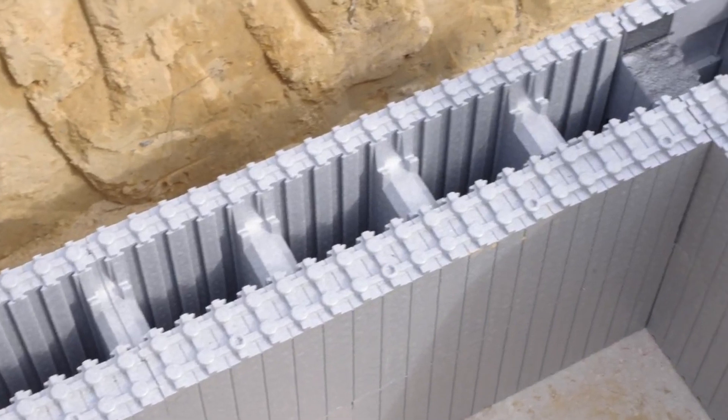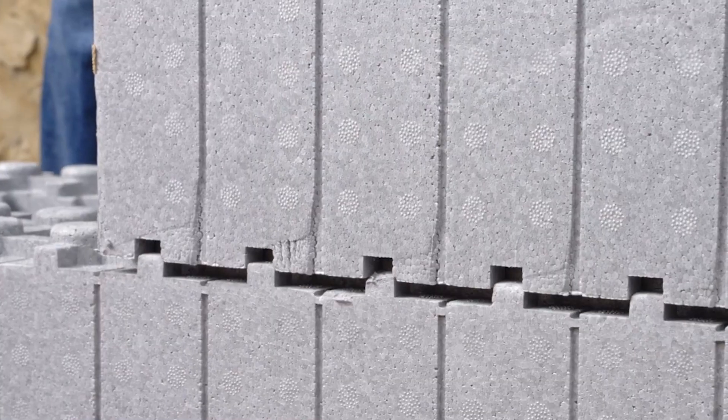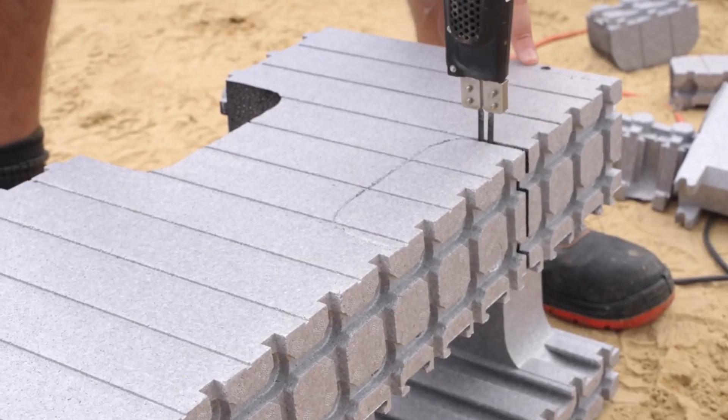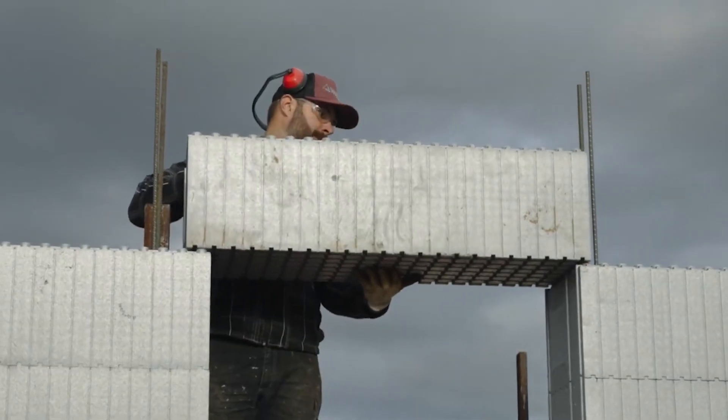Moreover, they can easily have tiles or similar materials attached directly to them. Beyond its insulating capabilities, XOIN stands out because of its adaptability. It can be effortlessly altered and trimmed to meet any construction need while still remaining affordable.